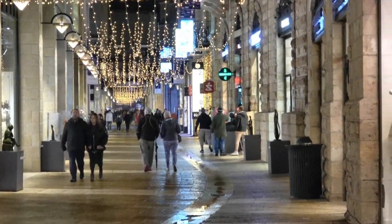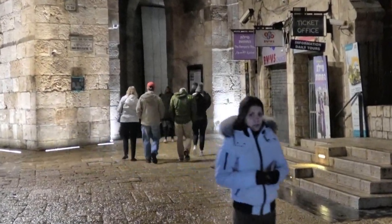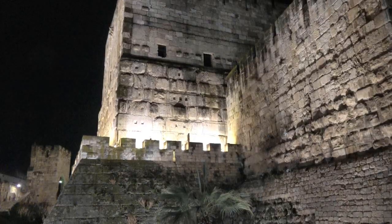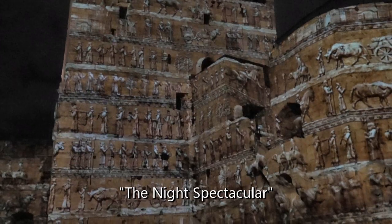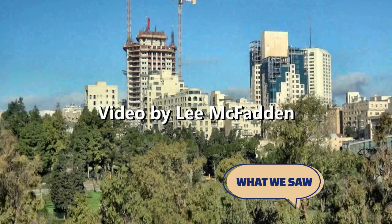Now it's night time, and we stroll down the Mamilla Mall to return to the Old City for a sound and light show at the Tower of David Museum. Once we enter the Jaffa Gate, the shops beckon and we can't resist. Finally, we take our seats with a good view of the ancient citadel walls on which the night spectacular will be projected. With rich, booming sound, original music, and colorful moving images, we are taken through 13 periods of Jerusalem's storied history. We are reminded of the many cultures, religions, rulers, and legends that have shaped this city for thousands of years. And we'll see you next time.